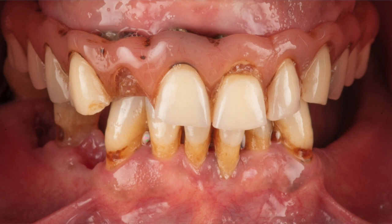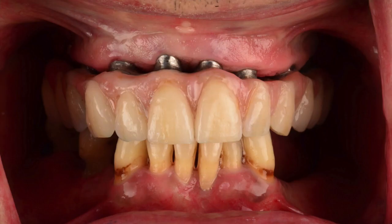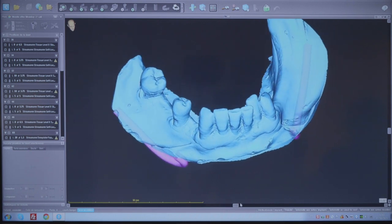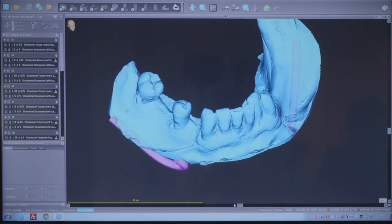The first thing we did was fix the periodontal condition and fix his prosthesis. Then we planned to treat the failing dentition at the mandible to give him a fixed restoration again. What you have to pay attention to when treatment planning this kind of case is getting sufficient support for your surgical template.